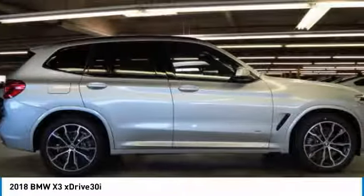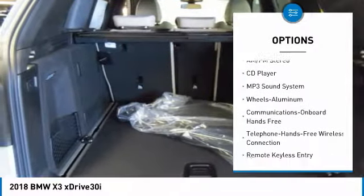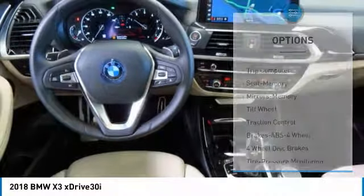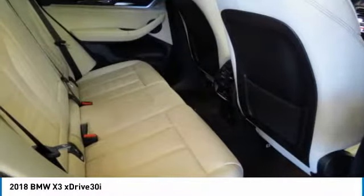Here are some of this vehicle's great options: anti-lock braking system, traction control, power passenger seat, all-wheel drive, air conditioning, Bluetooth wireless data link for hands-free phone, HomeLink garage door opener, power steering, cruise control, floor mats.